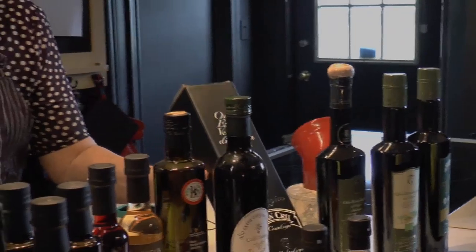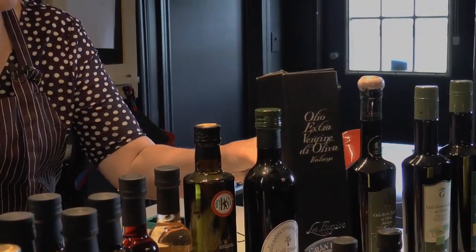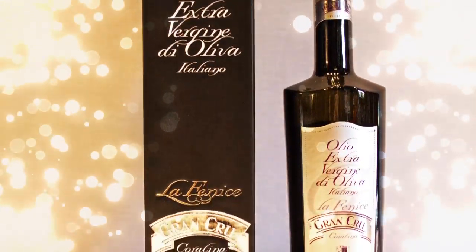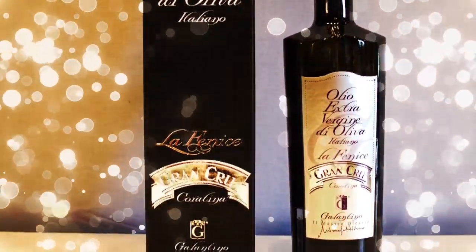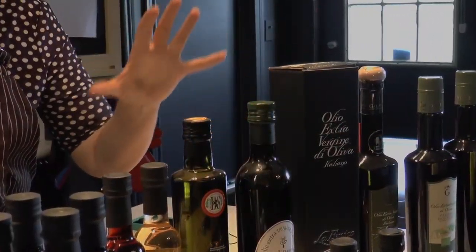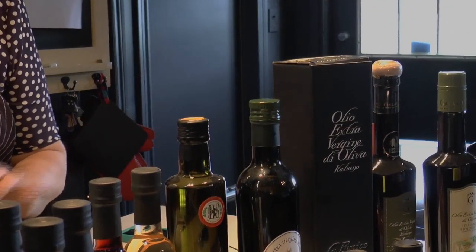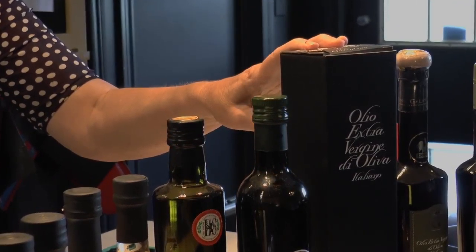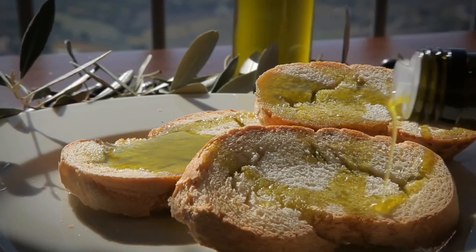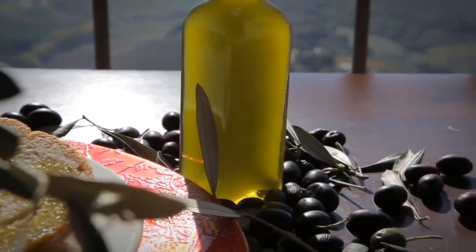This Grand Cru is the owner's special production. There are only 5,000 bottles produced — it's a limited edition using five different olive varieties. It's his Grand Cru olive oil, so this is for when somebody wants a lot of complexity in their olive oil. It is for an olive oil lover.